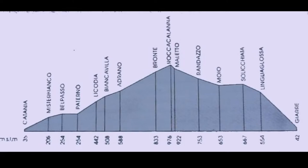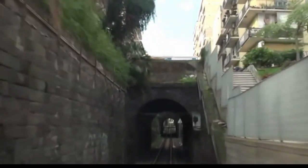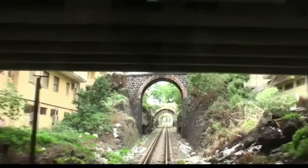The gradient profile of the line shows an almost continuous rise to the summit of 3,260 feet above sea level at Roca Calana. The ruling gradient is 1 in 50 and the climb out of Giara is particularly severe.